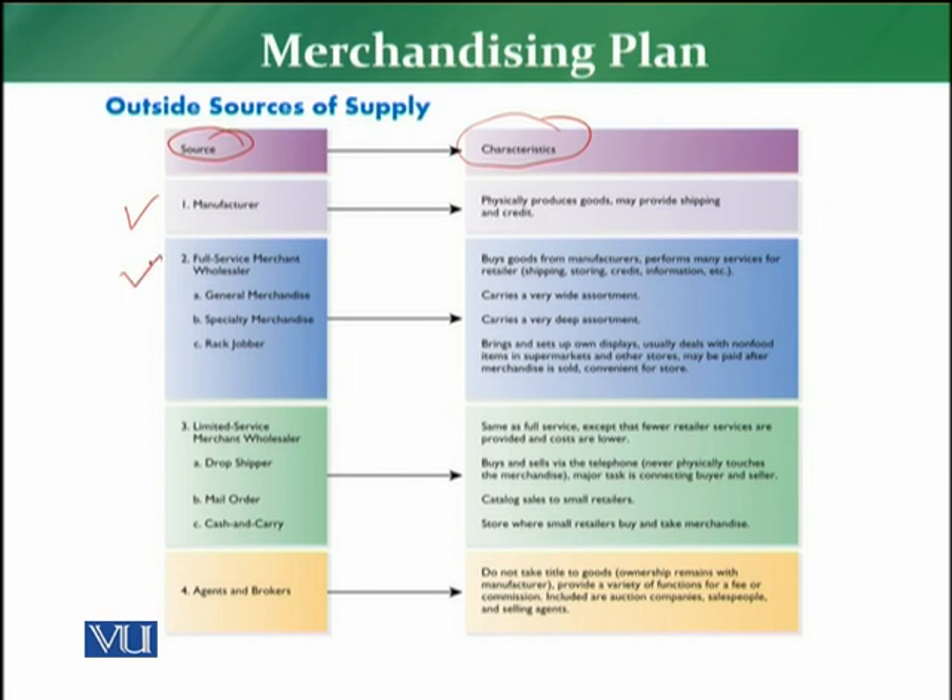The second source of supply is full service merchant wholesalers. There are three kinds: general merchandise wholesalers, specialty merchandise wholesalers, and rack jobbers. These full service merchant wholesalers buy goods from manufacturers and perform many services for retailers.